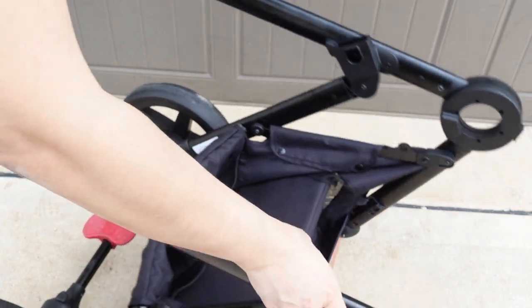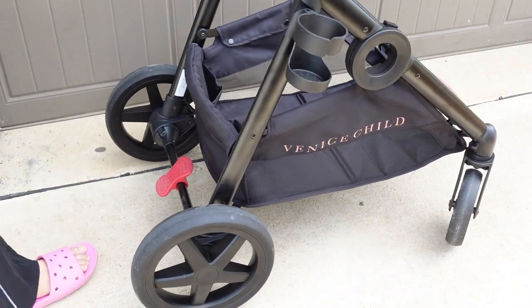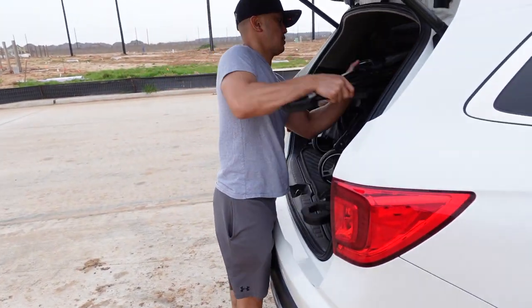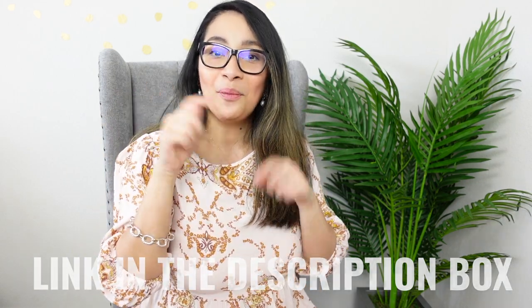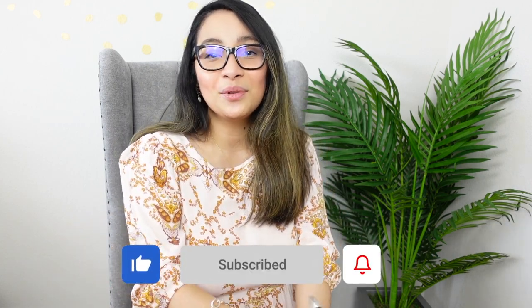Another thing I like about this stroller is it's easy to fold and unfold, so it's perfect for parents on the go. Overall, this stroller is a bang for your buck — it's a great stroller without the high price tag. If you are interested in purchasing the Venice Child Maverick stroller, a link to their website will be in the description box down below. I hope you found this video helpful — please give it a thumbs up and subscribe for more motherhood content. Thank you!